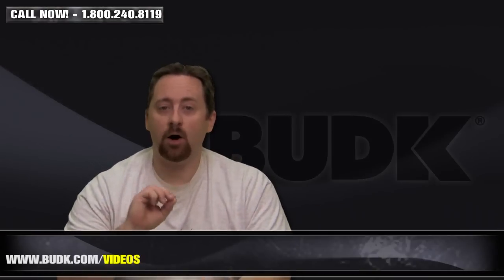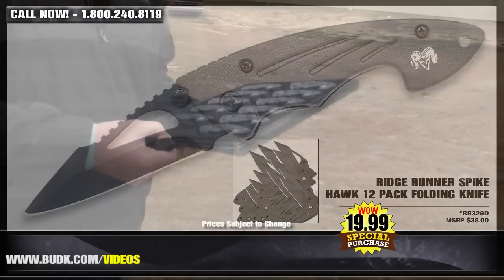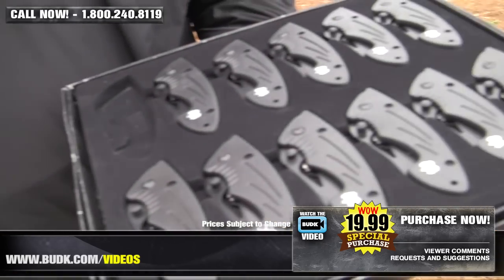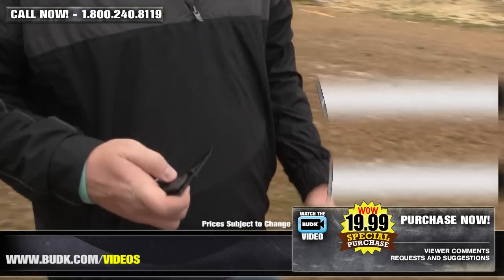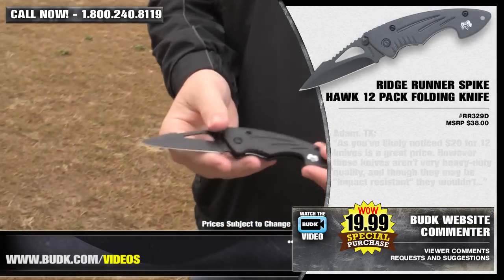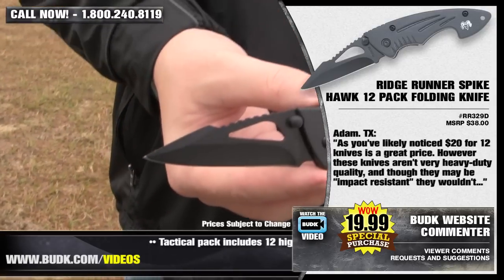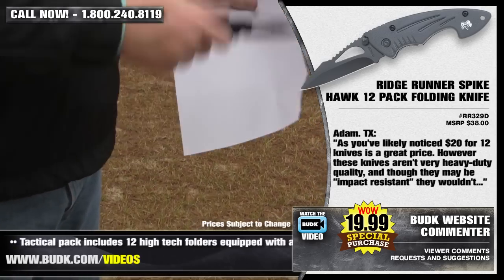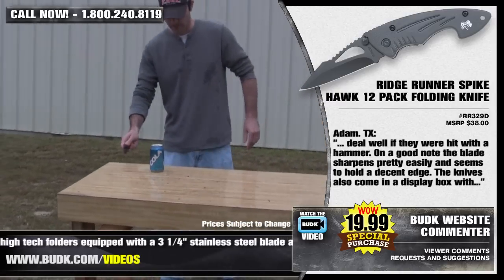Next up is the Ridge Runner Spike Hawk 12-Pack Folding Knife, retailing for $38, but it'll sell at BudK for only $19.99. That's 12 knives. The tactical pack includes 12 high-tech folders equipped with a 3.25-inch stainless steel blade and impact-resistant handle. Each of these knives is 7.25 inches overall. Adam from Texas has a really honest review: $20 for 12 knives is a great price. However, these knives aren't very heavy duty quality and, though they may be impact resistant, they wouldn't deal well if hit with a hammer.